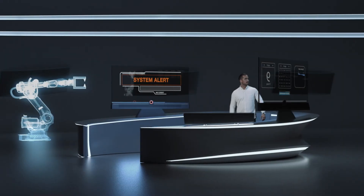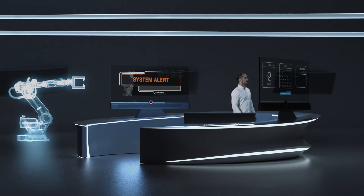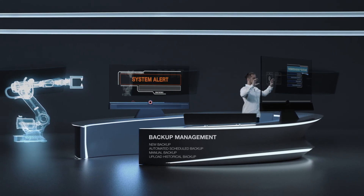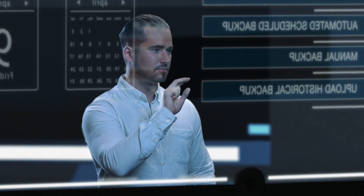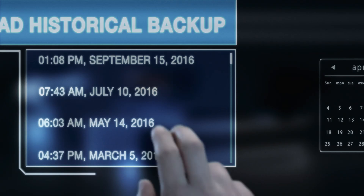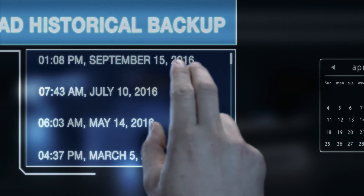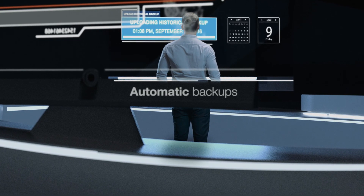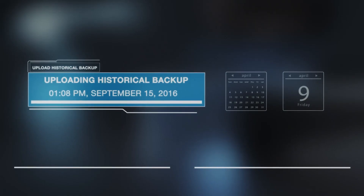What would happen if by accident your valuable robot programming were to be lost or damaged? How many days or weeks of reprogramming and fine-tuning would be needed to restore all the settings and operating values? Backup management ensures that there's always a full robot program backup available. Automatic backups can be scheduled at any time and can be stored in the cloud or on any server.